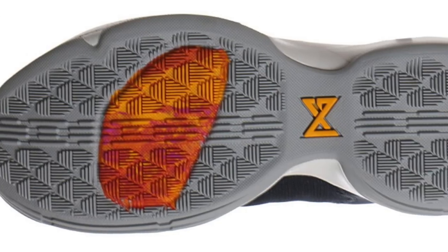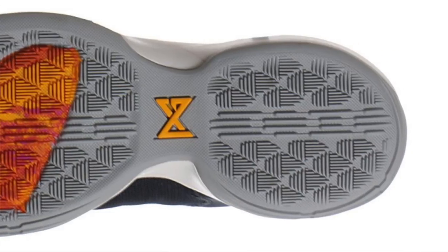Coming in at number five is the Nike PG-1. What amazing traction Paul George's first signature sneaker provided us in 2017. This traction is incredible — it bites the floor so well. And the durability with this traction pattern is next level, probably the most durable out of the five shoes in this top five. I got these when they came out, I think February last year. It's been almost a year and the traction pattern is still holding up. Absolutely incredible traction. The PG-1 is up there.